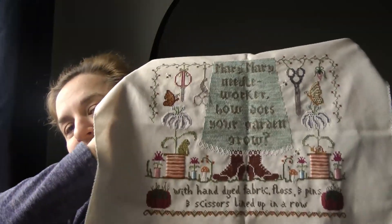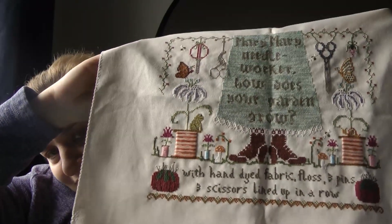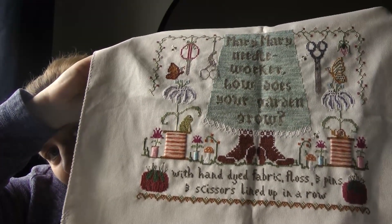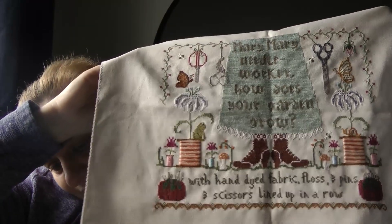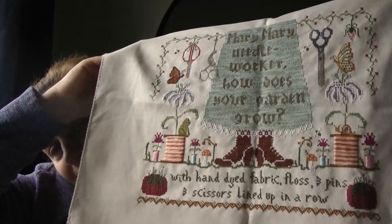And then one of my big finishes last year — so pleased. I keep seeing Ellie Willie Stitcher's progress on this and it just makes me want to get back to it — that's what inspired me to get it finished. So this is Lindy Stitches — Mary Mary Needleworker. I have got Suzie Suzie Sampler Maker but I haven't started it. It's on a 32 count platinum evenweave stitched with the called-for colours.